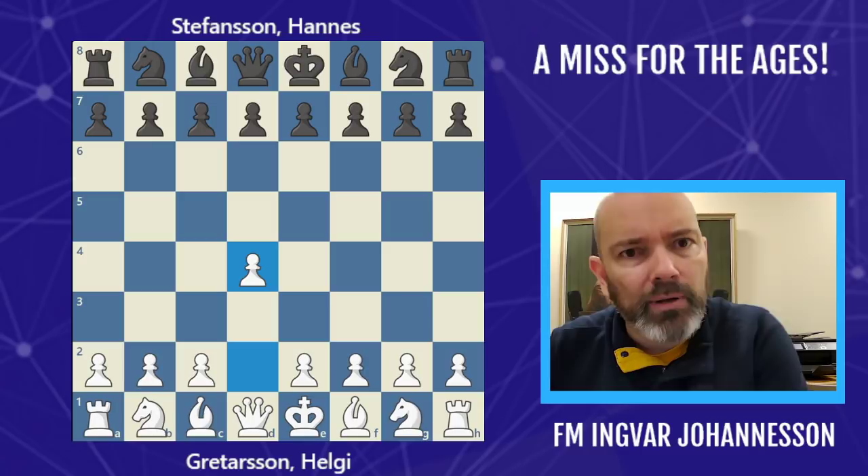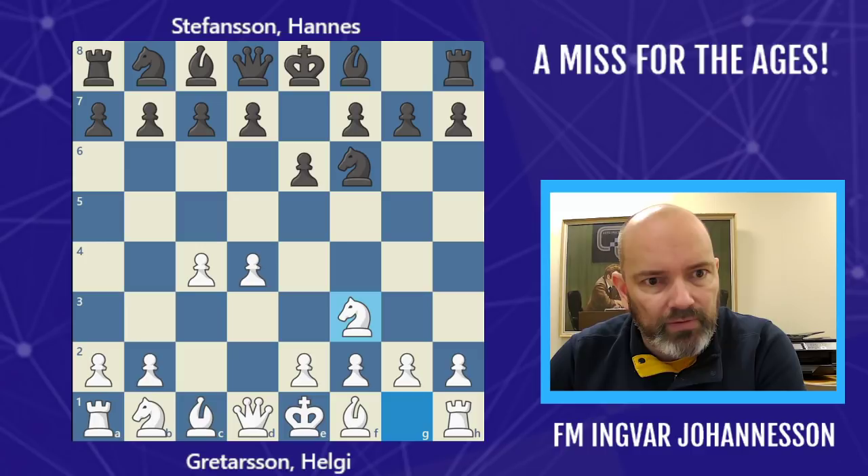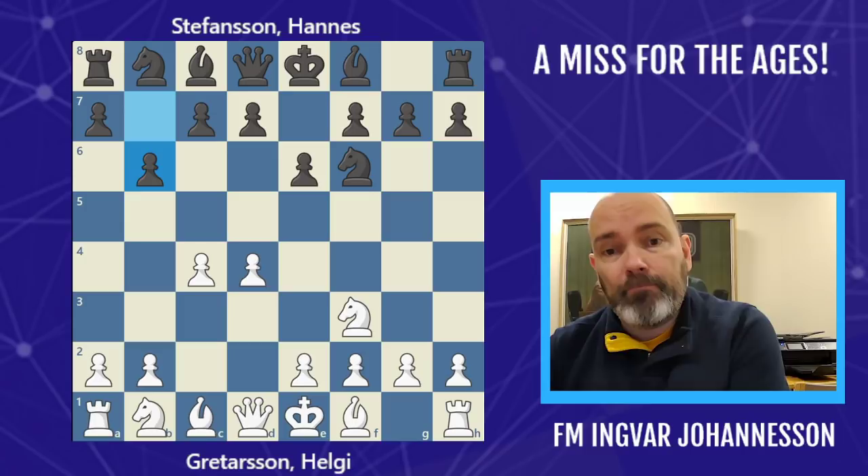So Helgi had white and he played d4. We have Nf6, c4, e6, and after Nf3, black has to pick the opening and he picks the Queen's Indian Defense with b6. Other options are d5 to try to go for the Queen's Gambit Declined, or you can play Bb4 — the Bogo-Indian. But he goes for b6, the so-called Queen's Indian.